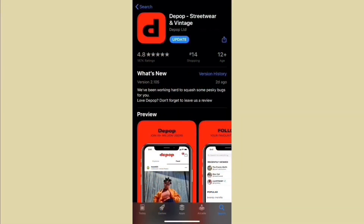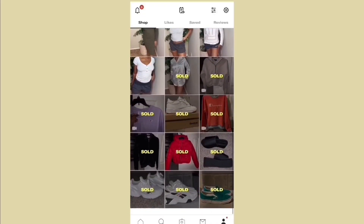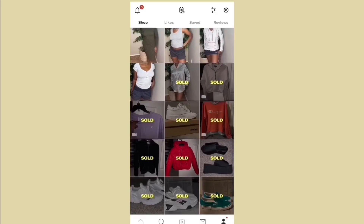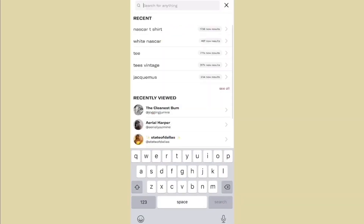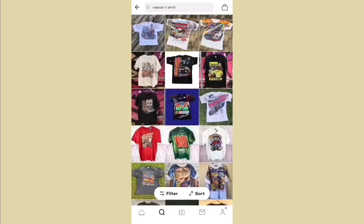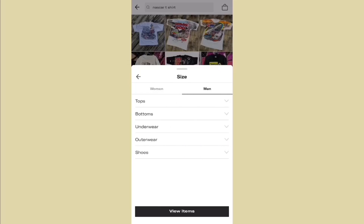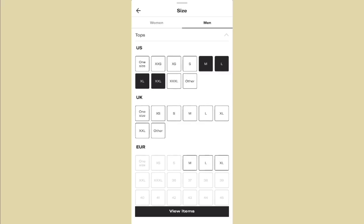The first thing you're going to do is download the app Depop. Depop is an app where people resell items like vintage wear and streetwear. I also have a Depop account which I'm going to show y'all — it'll also be in the description box below so you can purchase from me. The next thing you're going to do is go to the search bar and search 'NASCAR t-shirt' — that's the best thing to search. Then we're going to filter it by size because what if it's not your size? Go to sizes and select men's sizes, or whatever applies to you.